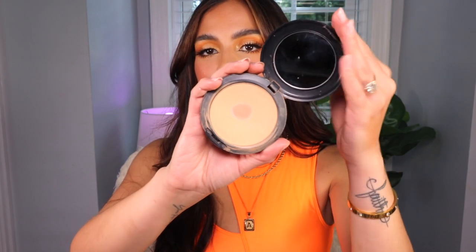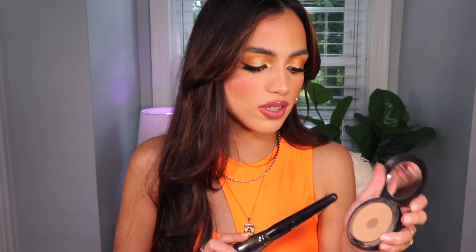Moving on to powders — if I could only bring one pressed powder to a desert island, it would be the MAC Studio Fix Foundation Powder. It's stunning on its own and great to buff over your face when you finish your makeup to create a filter on the skin. I love applying it with a fluffy brush and going over everything — you can see the filter it leaves. I also love getting a brighter shade as an under-eye brightener and a darker shade as a bronzer. It's an incredibly versatile product that works great for all skin types.